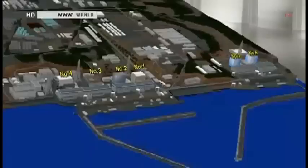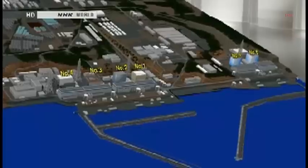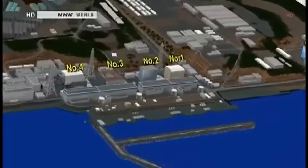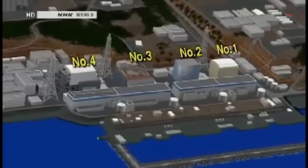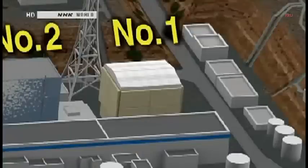The Fukushima Daiichi plant is laid out like this. It's a 3.5 square kilometer site that faces the Pacific Ocean. There are six reactors. Numbers 5 and 6 were offline and did not suffer meltdowns. Reactor 1 was the first to melt down after the accident. Then a hydrogen explosion damaged the building. Workers have put a giant cover over it to stop the spread of radioactive substances.